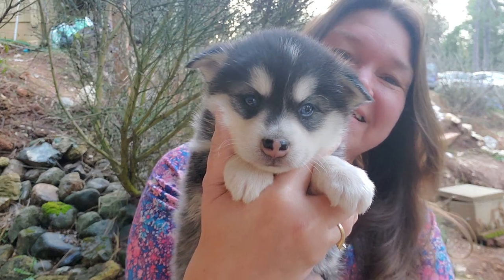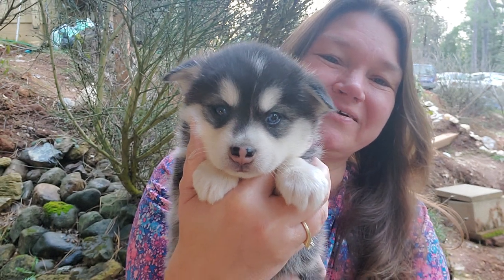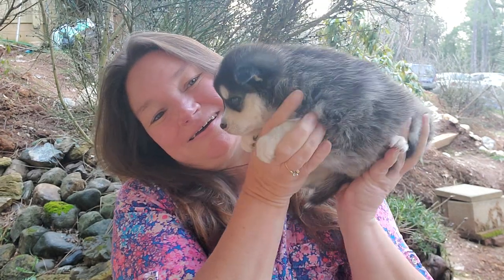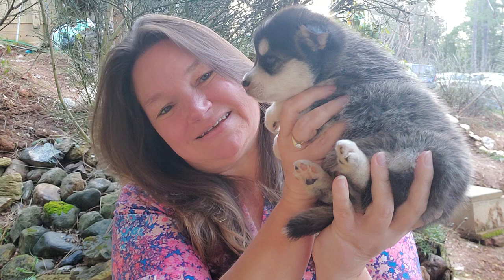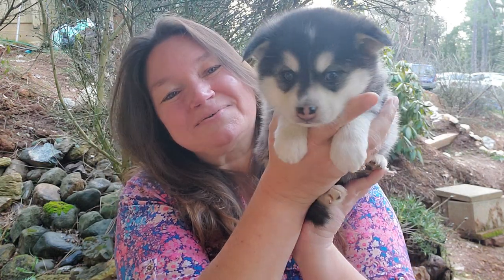She looks like her daddy. But she's a big girl — she's like a pound heavier than all the other puppies. She's a big old heavy girl, chunky. And she has a white tip on her tail — a teeny tiny white tip, but it's there.